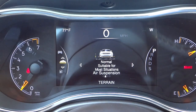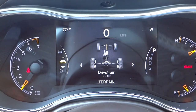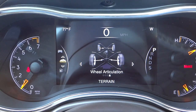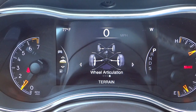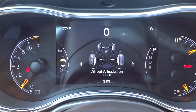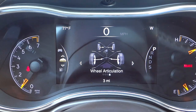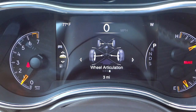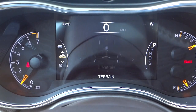This is your four-wheel-drive system, this is your ride height, this is your drivetrain, and your wheel articulation — pretty interesting stuff. When you're driving you can kind of check on that stuff. I don't have the ability — I'm not allowed to drive this vehicle in off-road conditions to show you any of this stuff — but there it is nonetheless.